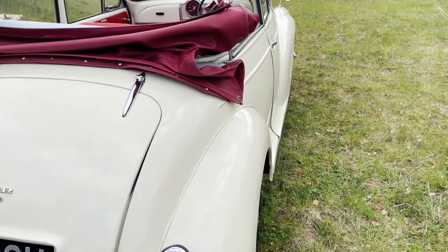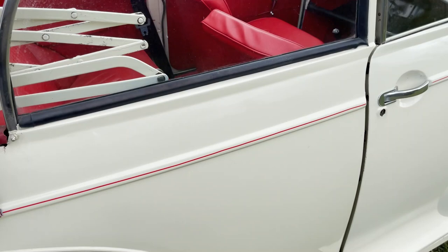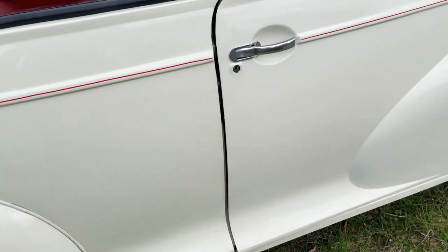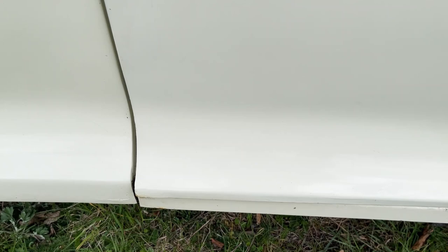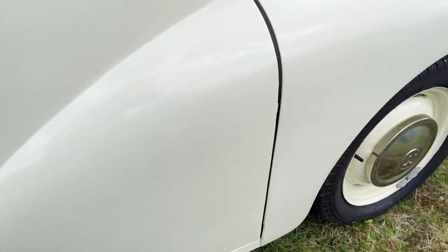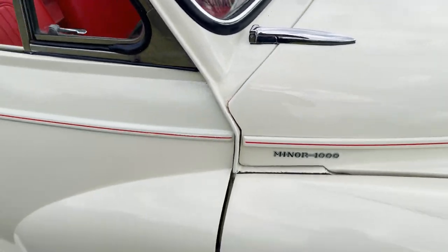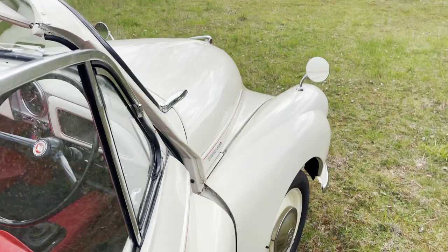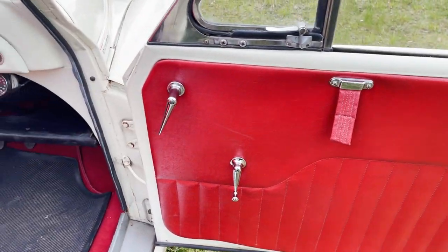Looking down the offside, the driver's door fit could be slightly better on the bottom of it. Offside rear wing - nice. Down there the fit could be slightly better than it is; maybe had new skins on it. Offside front wing - you can see a bit of touching in has gone on there where the bonnet has dug into the scuttle a little bit.